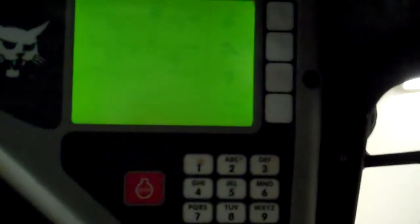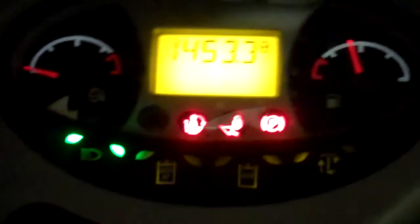We've got the keyless panel — you can enter a code in there and keep this machine yours. We've got AM-FM weather band stereo. 1453 on the hours. Again, cab, heat, air conditioning. We've got power Bobtach — you know it's really well set up.